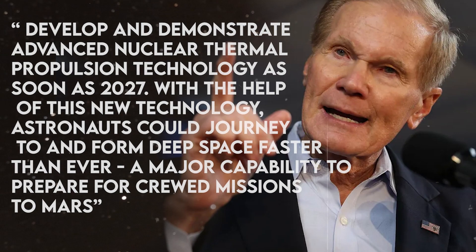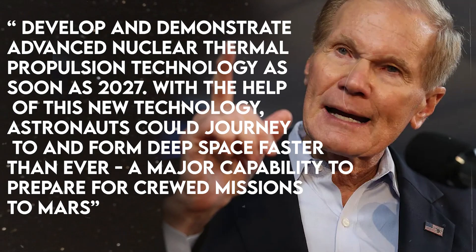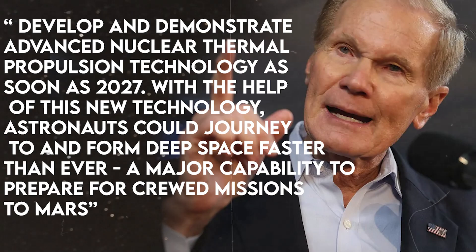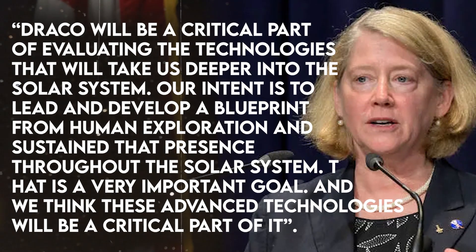As the goal was described by Bill Nelson, NASA Administrator: develop and demonstrate advanced nuclear thermal propulsion technology as soon as 2027. With the help of this new technology, astronauts could journey to and from deep space faster than ever — a major capability to prepare for crewed missions to Mars. As quoted by NASA's Deputy Administrator Pam Melroy, DRACO will be a critical part of evaluating the technologies that will take us deeper into the solar system. Our intent is to lead and develop a blueprint for human exploration and sustain that presence throughout the solar system.